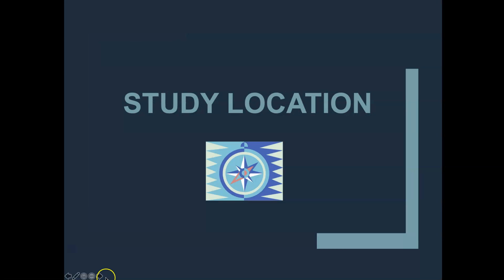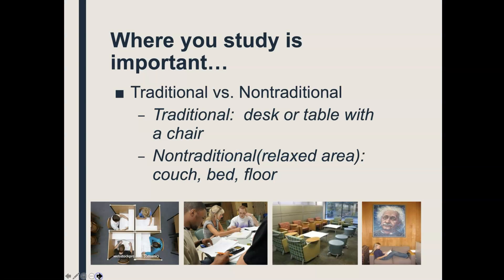There are situations that can affect learning style. One of those is study location. Where you choose to study matters. Some of you are going to discover that you are a very traditional setting student. Others are going to discover that you are less traditional in that sense. Where you study is important.